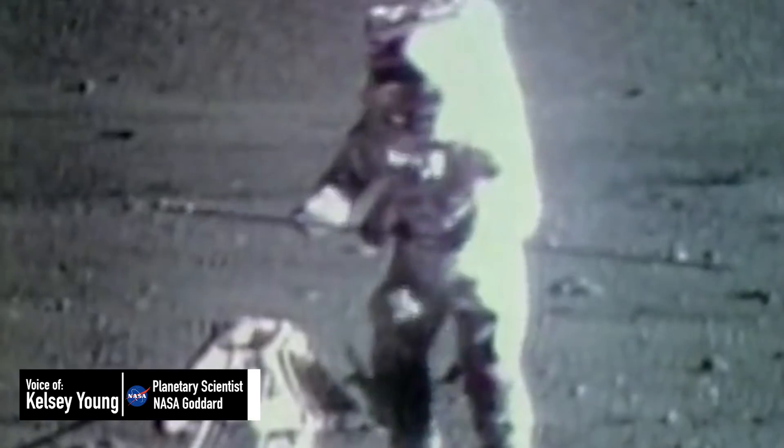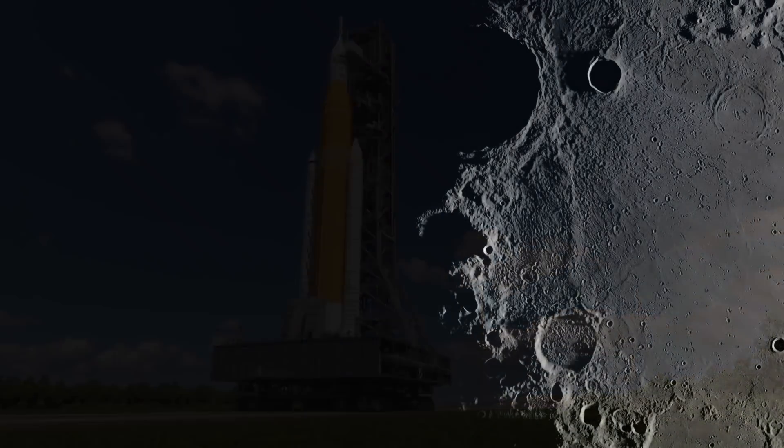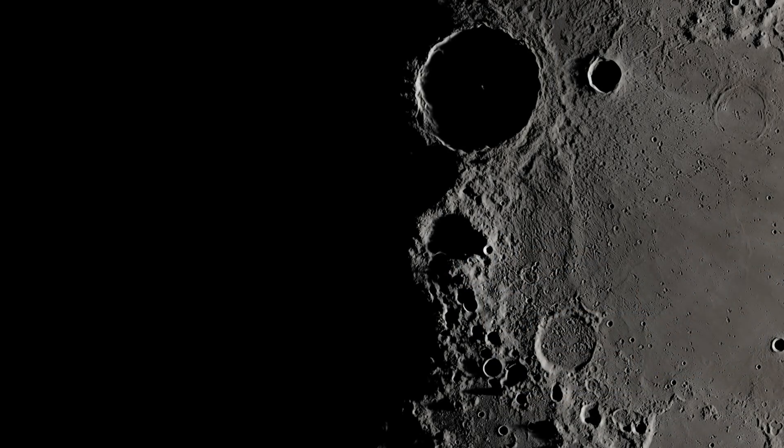Watching Apollo footage of astronauts doing geology on the surface of the moon is a really great way to think about preparing for Artemis, for putting people on the lunar surface once again. We learn a lot in how they did science operations on the moon and what it's like to work on the moon.